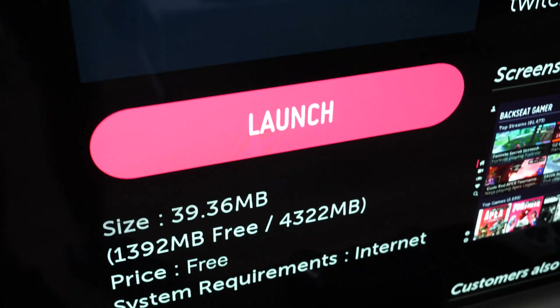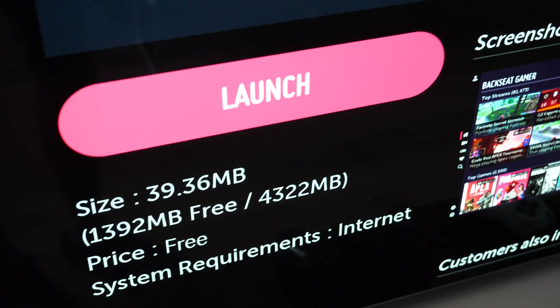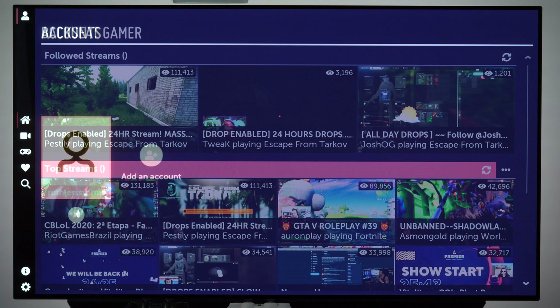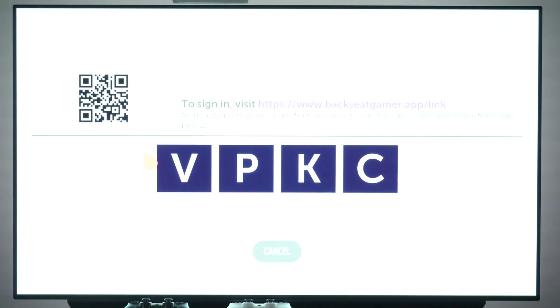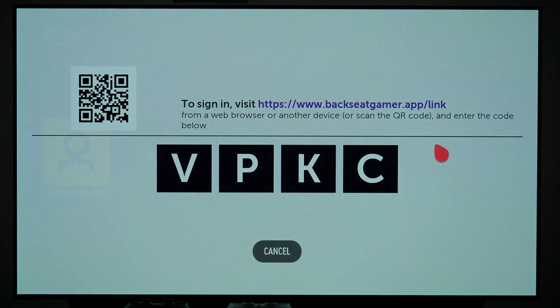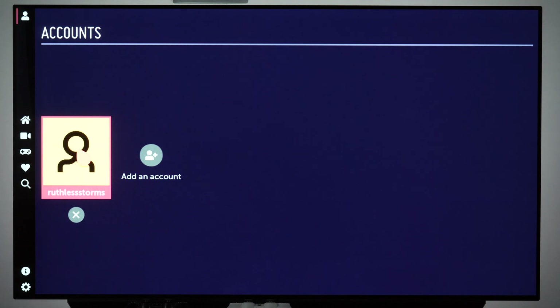You can download it for free from LG Content Store if you own an LG TV from 2018 or newer. Apart from the ability to watch live gaming streams, the app allows you to log in to your Twitch account and watch your favorite streamers and games. You can add and switch between multiple accounts, so everybody at home can have their own personal experience.